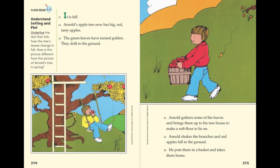It is fall. Arnold's apple tree now has big, red, tasty apples. The green leaves have turned golden. They drift to the ground. Arnold gathers some of the leaves and brings them up to his tree house to make a soft floor to lie on.